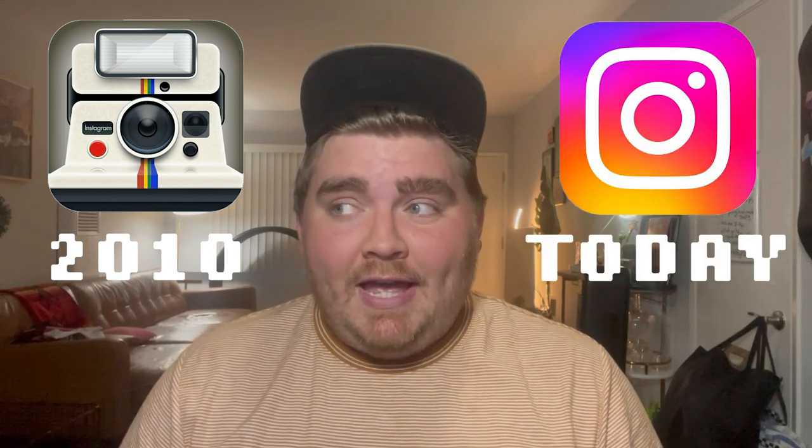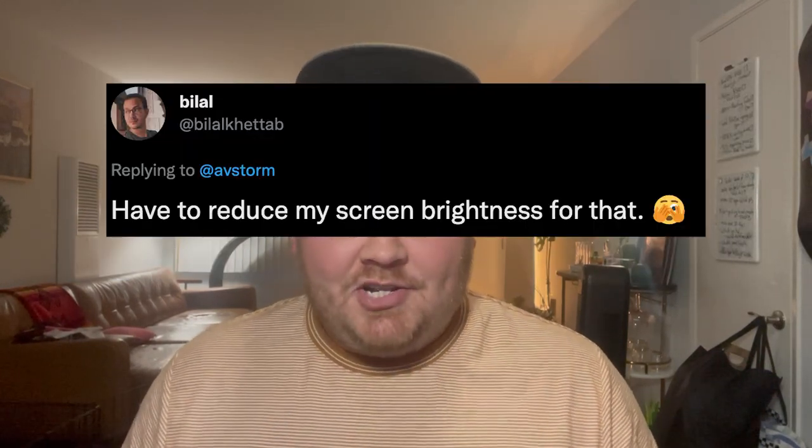Did you know that Instagram just changed their logo again? And the internet is already freaking out. Today, I'm gonna talk about the full history of the Instagram logo and how audiences reacted every time it changed.